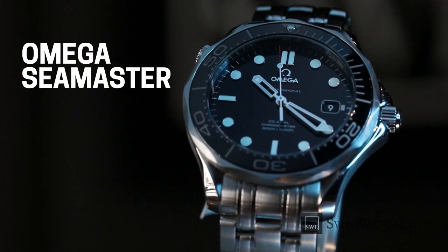From Omega, we've chosen none other than the Seamaster Professional 300 meters. Part of Omega's line of professional spec diving watches, this model is best known as James Bond's timepiece.